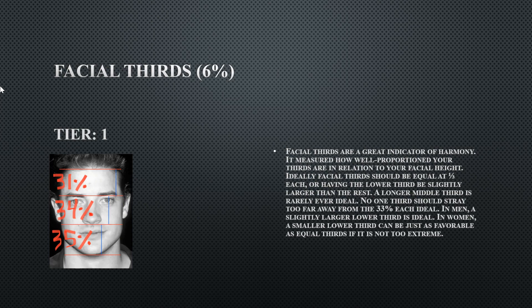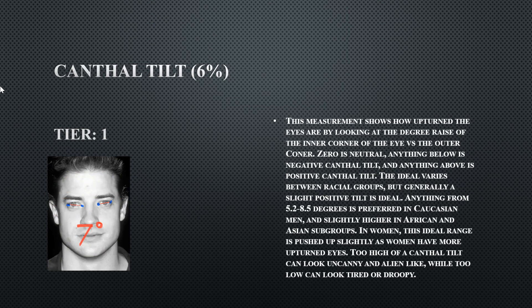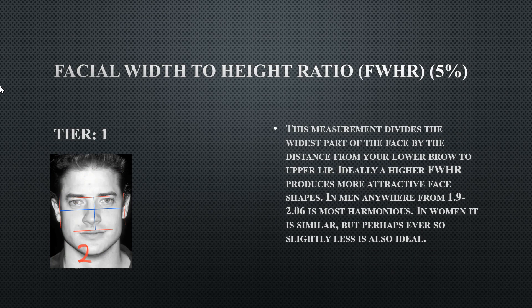He has a great canthral tilt at 7 degrees — very tilted, making the face look youthful and upturned. His facial width-to-height ratio (FWHR) is 2.0, perfectly within the middle of the distribution, indicating a somewhat compact but well-proportioned face.